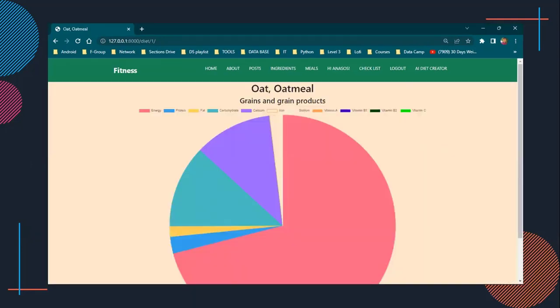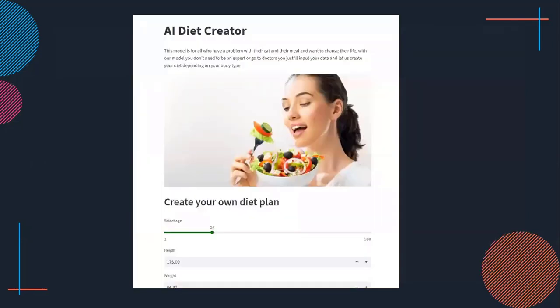As you can see here, the ingredients and the nutrition values are shown so our users can gain more knowledge about what they eat and the benefits of that.